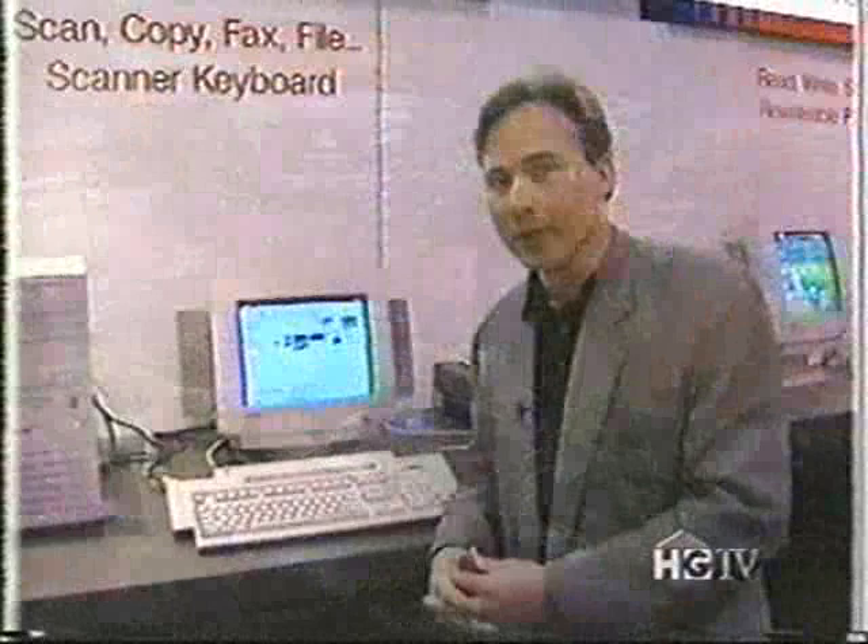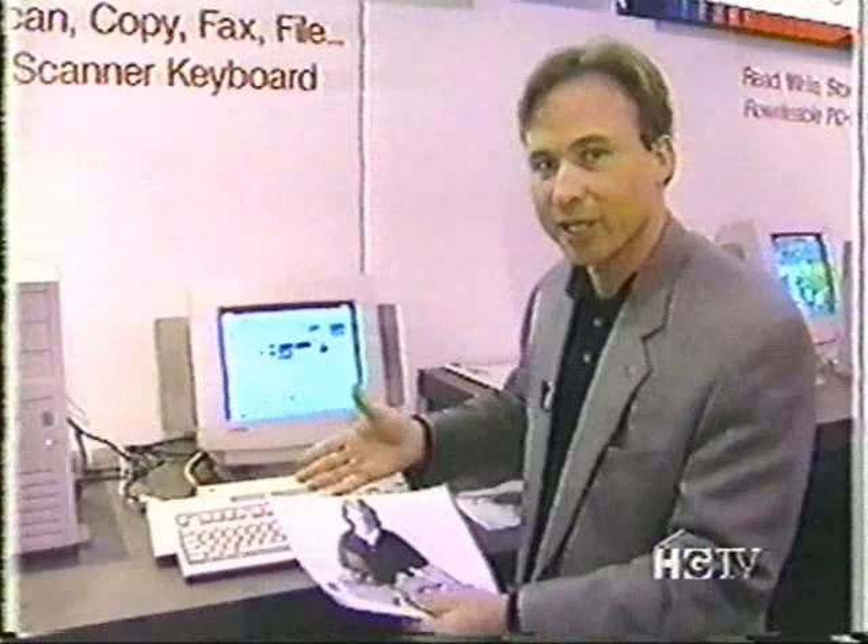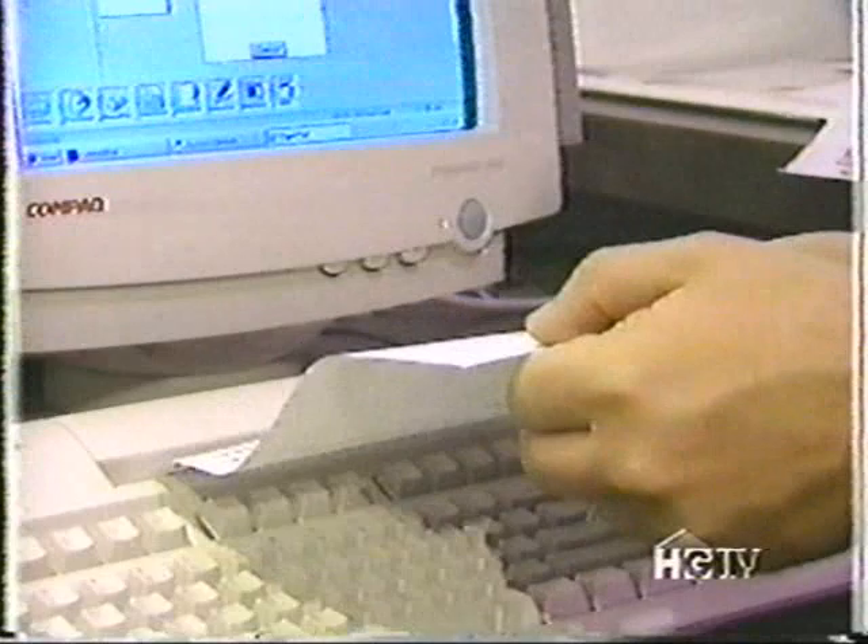Here's something neat from Compaq. For about $500, a little later this year, you'll be able to scan, copy, fax, file, and have a keyboard all in one. You can basically get rid of your fax machine. You take a picture, shoot it in there. In about six seconds I'm going to load this document right through the keyboard — it's built into the keyboard.